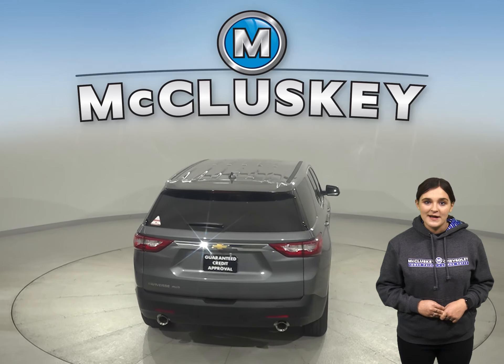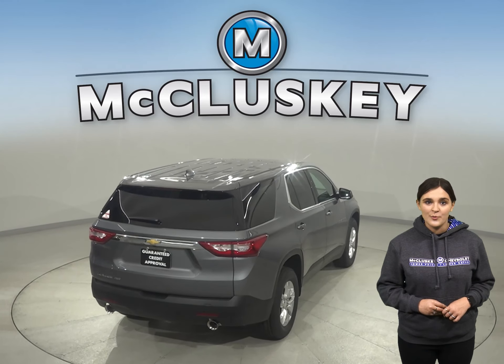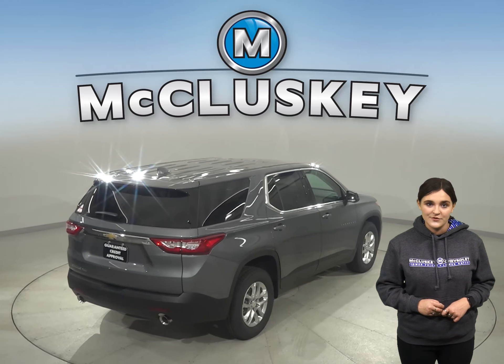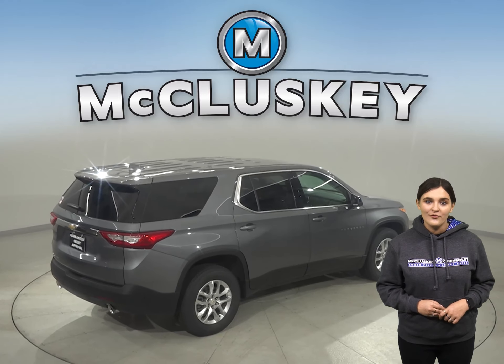The Kia Telluride cargo capacity falls short when compared to the 11 cubic foot average of more space with the rear seats folded in the Traverse. The Chevrolet Traverse can also be flat towed on all four wheels.